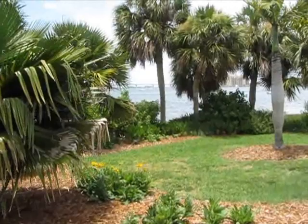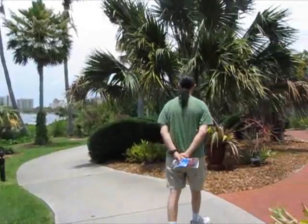That's really cool. And we're in Sarasota, so we're on the water.